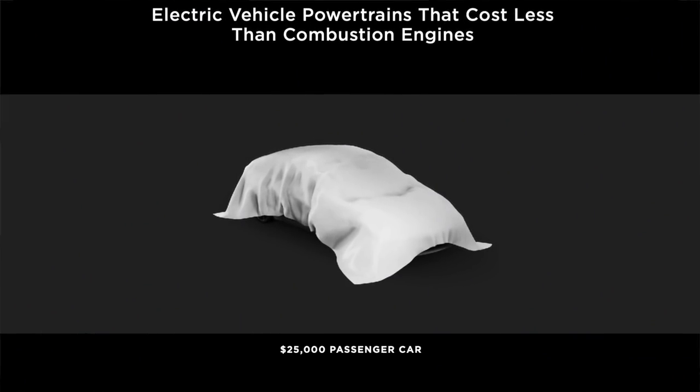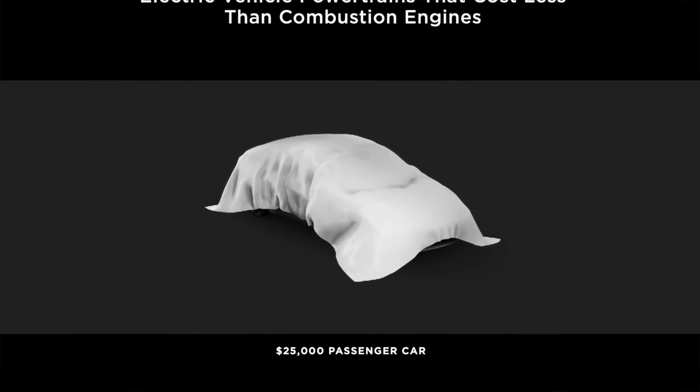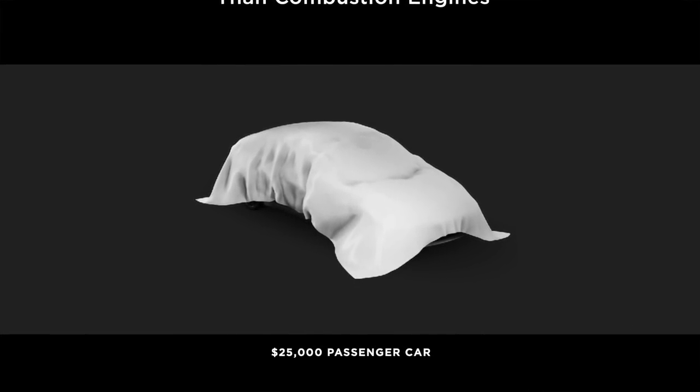The $25,000 Tesla is rumored to only use iron phosphate. During this earnings call they said that iron phosphate would make up two-thirds of their battery order long term — more than half. Elon even alluded to lithium-iron phosphate not necessarily being in the 4680 format, which was interesting, because at Battery Day they were referencing it in cylindrical form to retain the structural battery pack. Now they're saying it might be some other form — maybe a different cell type or prismatic. It's unclear if prismatic cells can be turned into a structural pack, so there may be different manufacturing techniques for iron phosphate vehicles.